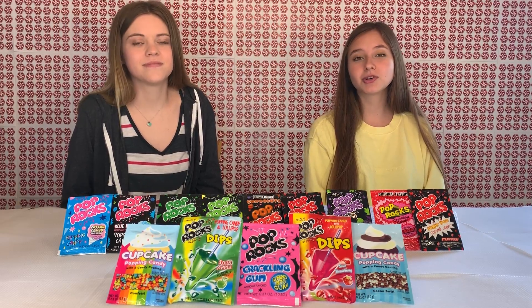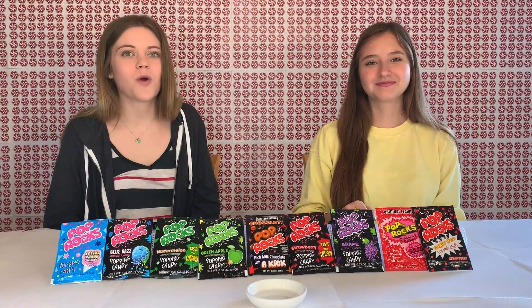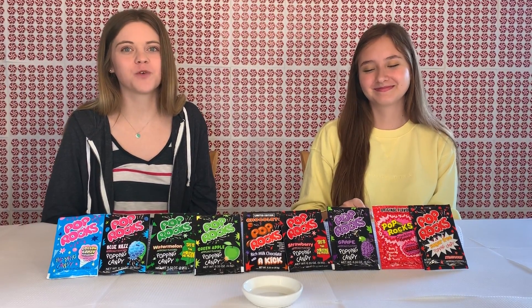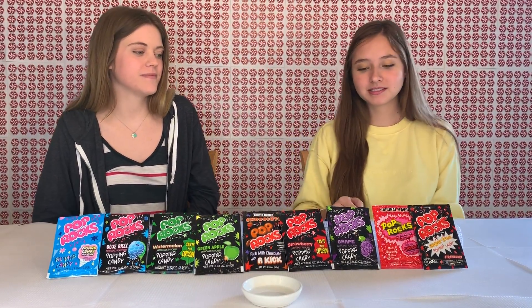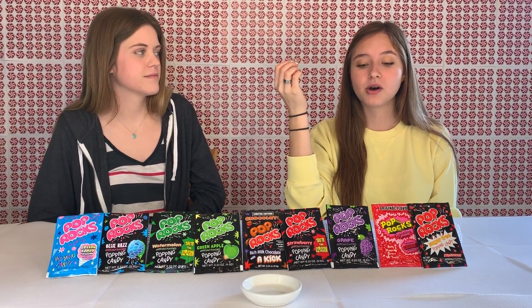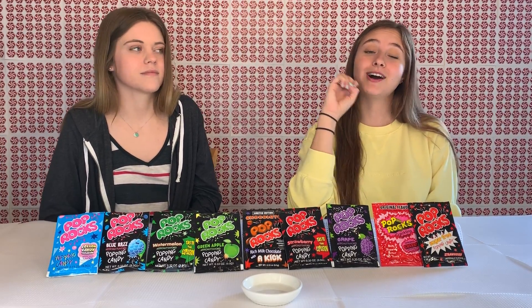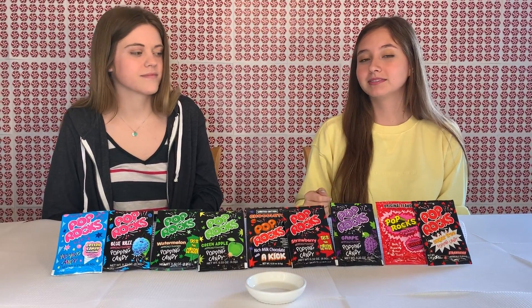We're going to be doing a few demonstrations showing you what makes this candy so unique and fun to eat. Many of you are probably wondering what it looks like when you put the Pop Rocks in your mouth, so we are going to be doing a visual representation on the table right here. What happens with Pop Rocks is that each one of the little rocks is filled with carbon dioxide, just like soda, and whenever they're combined with liquid and the rock is broken up, that carbon dioxide is released, causing that pop and the sound that you hear. So let's get started.